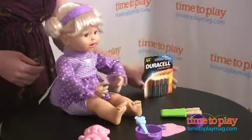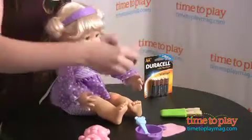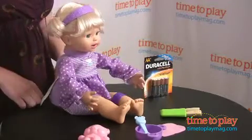It does come with four AA batteries and it's for ages three and up. Oh, see, she's asking for a boo-boo, so you put her little right like that.